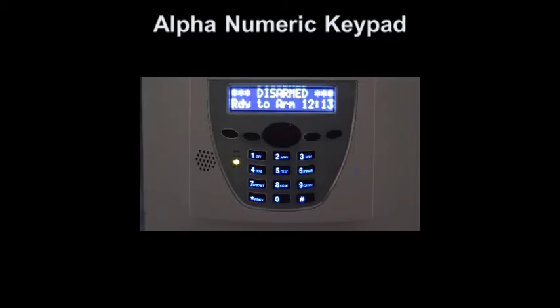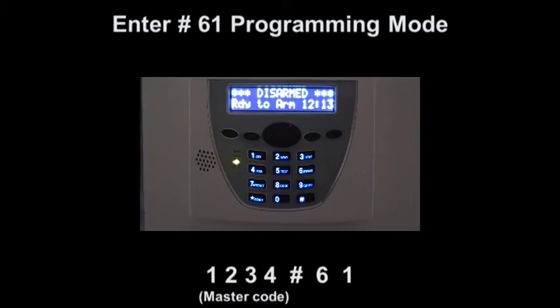To program this option from an alphanumeric keypad, we use the master code followed by hash 61.